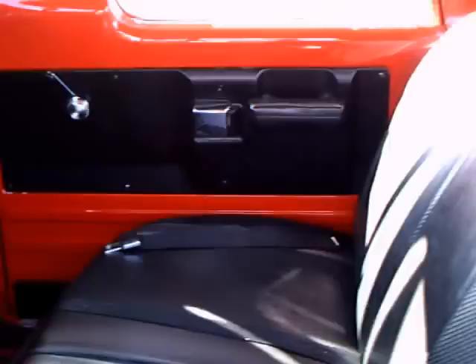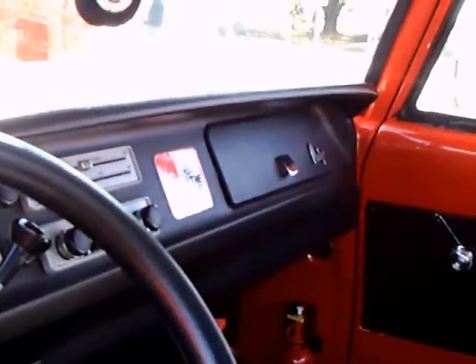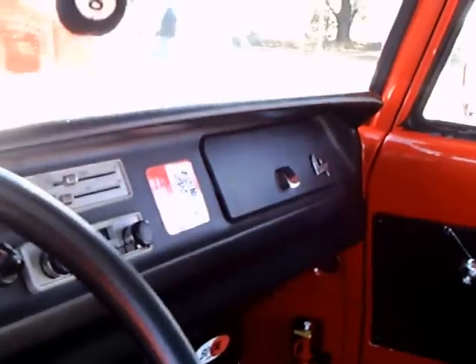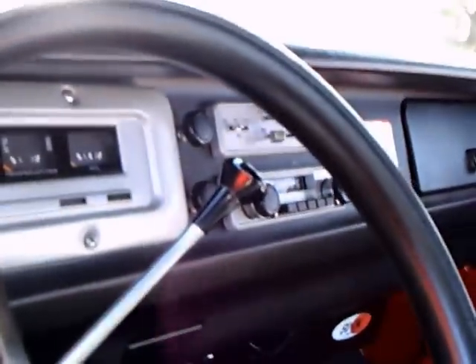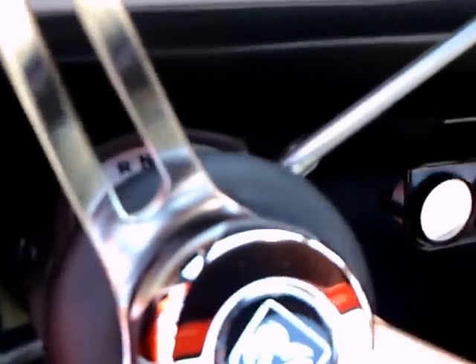Nice aftermarket wheels. The upholstery looks brand new inside the truck. At this point, the trucks didn't have an awful lot of extras. This one doesn't have air, but has a full set of gauges, a tach, torque flight, and some extra gauges underneath.